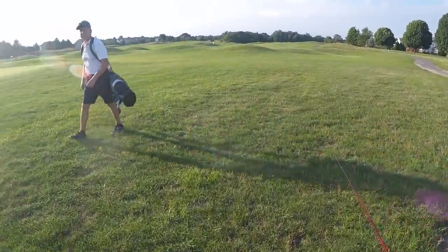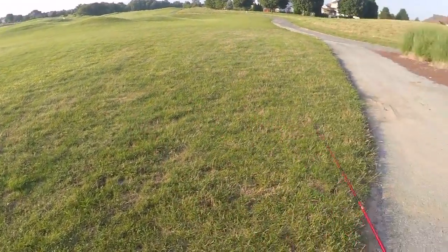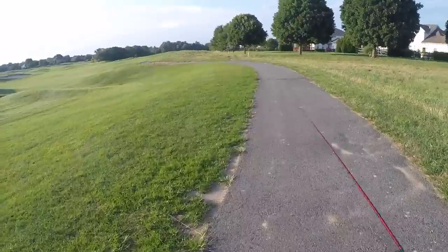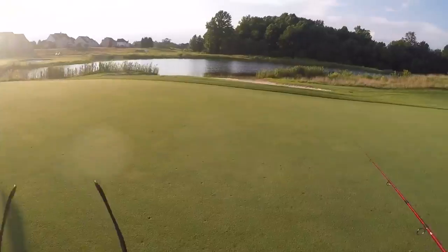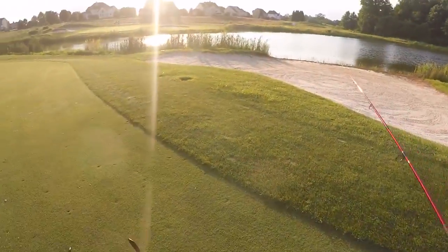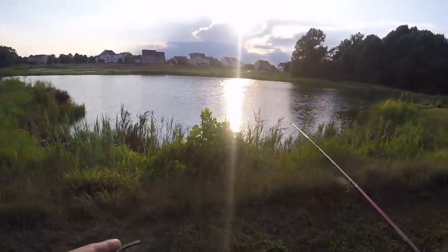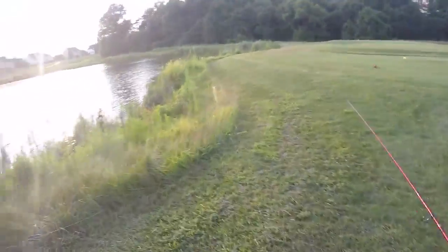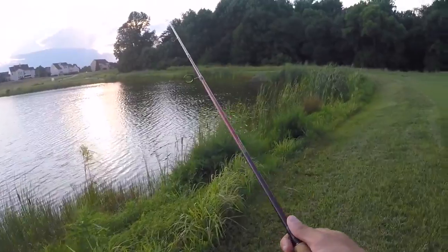Hey, do you know where the ponds are? All the way down the other side of the road. All right, thanks. So we are out here at this golf course — I've actually never been here, but people have been telling me there's some pretty good fishing. The only problem is it's a very large golf course. I think I found one of the ponds, but I'm on the golf course right now and I could get nailed by a golf ball. I feel like if golfers see me, they're going to aim directly for me. I'm excited — I've never fished at a golf course pond.